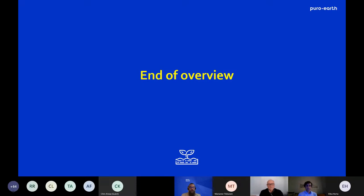That's the end of my overview. We can go to questions at the end as Marianne has stated. I'll stop sharing my screen and hand across to Simon.